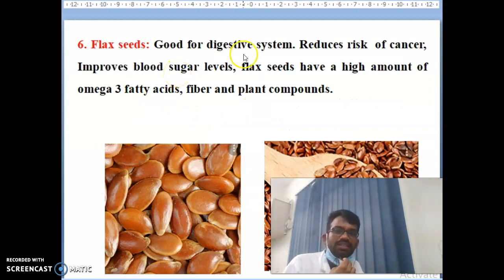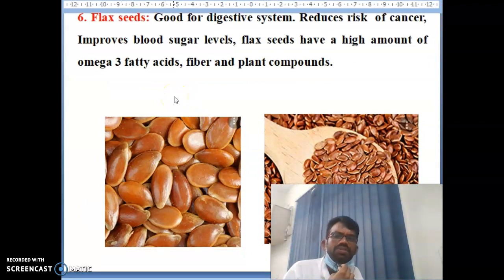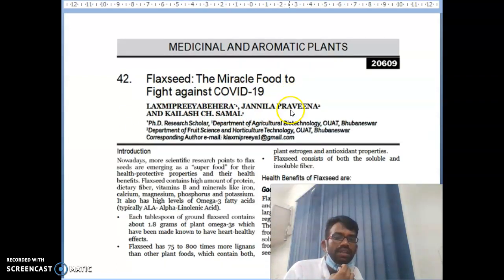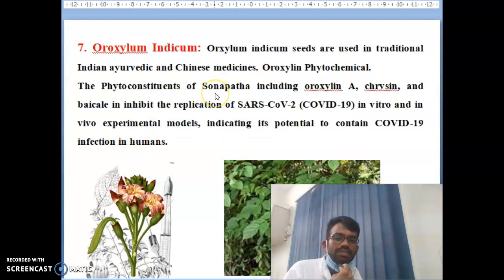The sixth item is flaxseeds. Flaxseeds are good for the digestive system, reduce the risk of cancer, and improve blood sugar levels. They have a high amount of omega-3 fatty acids, fibers, and plant compounds. There is no side effect, so flaxseeds are a miracle food to fight against COVID-19. A paper on this is available online — you can go through it for detailed scientific information.